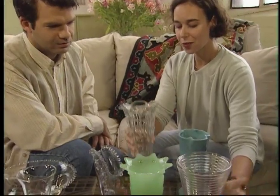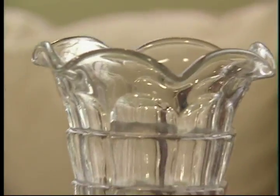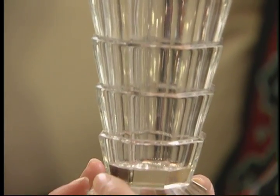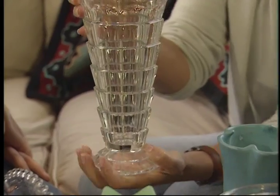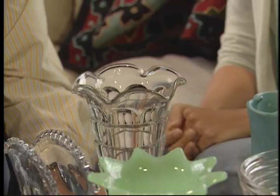This is another very interesting vase. This is called Tea Room, and it's also depression glass from the 1930s. It's very deco and very unusual because there weren't a lot of pieces made in it. It comes in clear, pink, and green as well. This is brilliant.